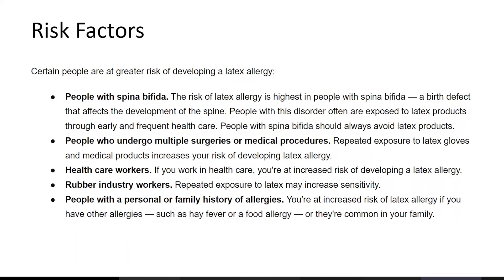Healthcare workers who work in healthcare have an increased risk of developing latex allergy. Rubber industry workers also face higher risk due to repeated latex exposure and increased sensitivity. Additionally, if you have a personal or family history of allergies, such as hay fever or a food allergy, you are at increased risk of latex allergy.